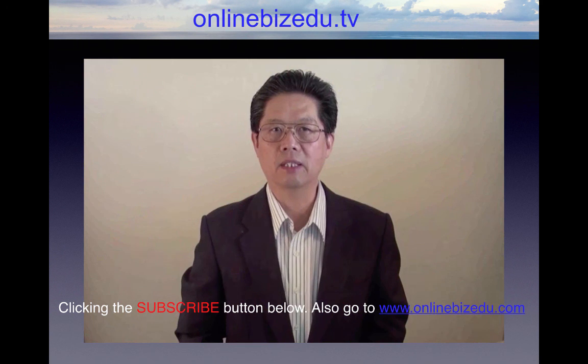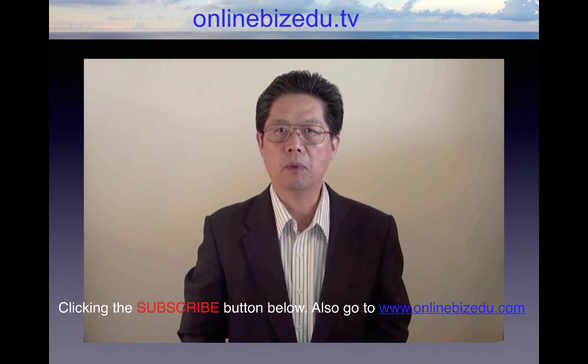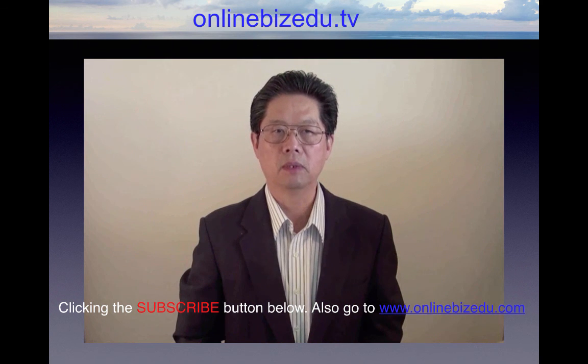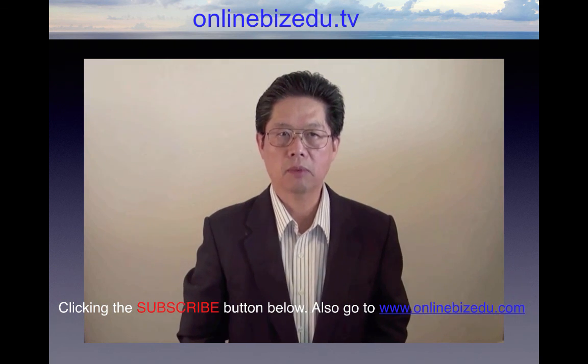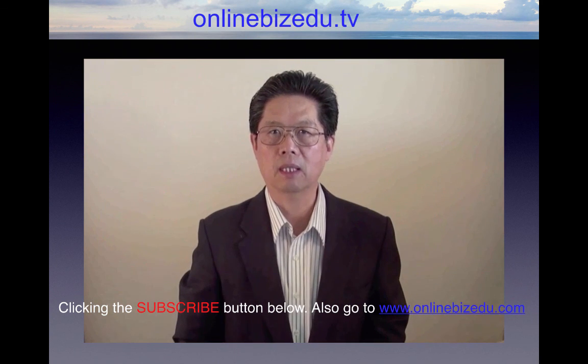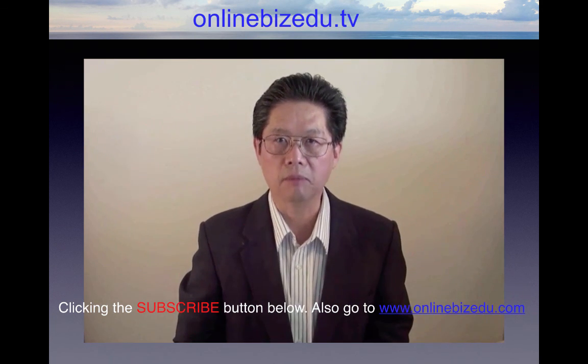If you enjoyed this educational training, keep up with all of our new lead videos by clicking the subscribe button below. Also, go to onlinevisedu.com for more online marketing news and tips. See you next time.